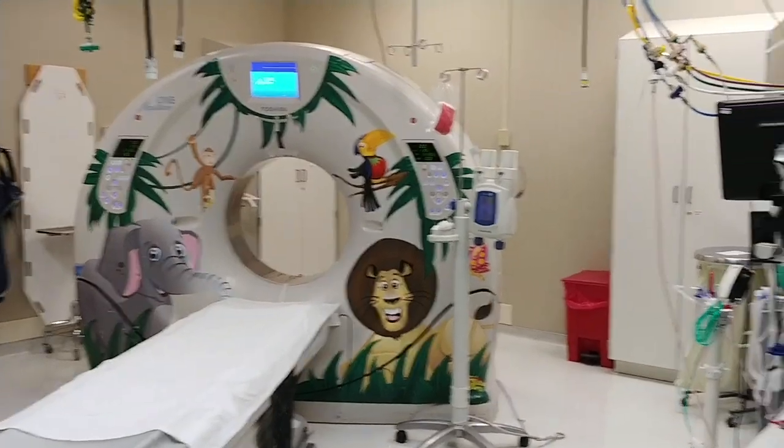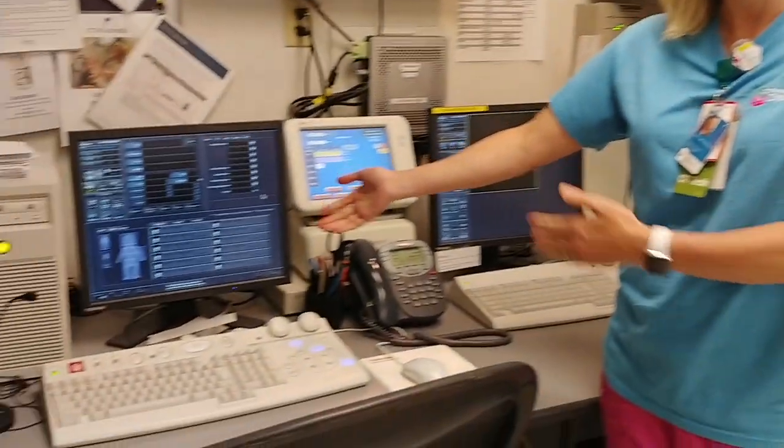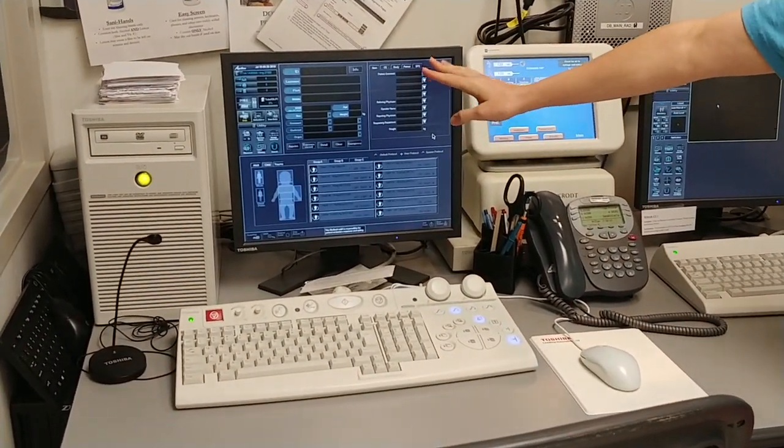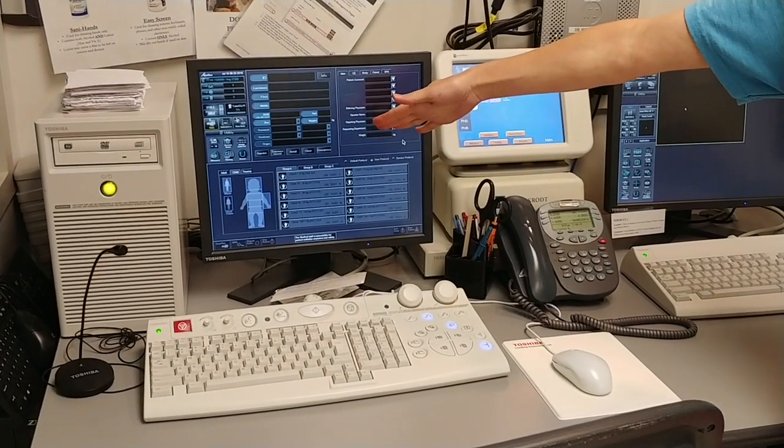Okay, so now we're inside our control room. This is just off of the scanner room. This is where the CT tech goes and any medical staff. We're not allowed to let family members back here because we do have other patient information back here that we want to keep private. This is our scanner — this is where we set up the pictures, and then the pictures that we take show up here.